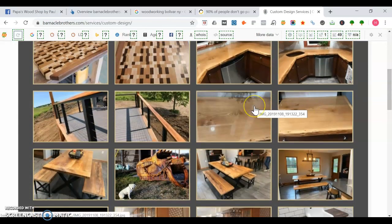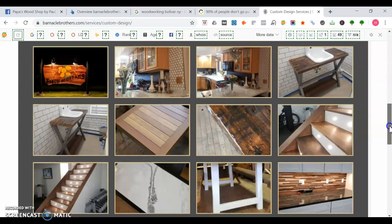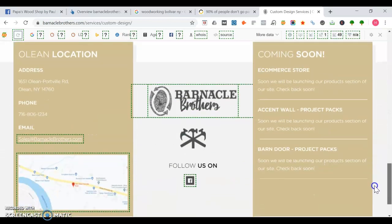They have a gallery too. One thing to note: if you upload an image on a website and it reads like IMG_20191108 with all those numbers, Google is going to read that filename and who knows which keyword search term it'll be associated with. Instead, you should rename it something like 'wooden-table-Bolivar-New-York' or 'custom-furniture-Bolivar-New-York' — that way, when someone searches for that, you can pop up in the image search results.